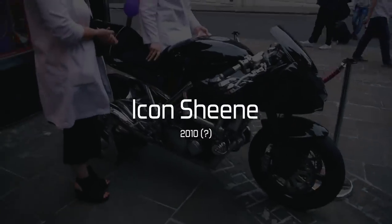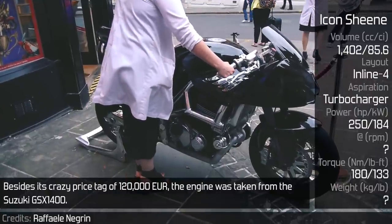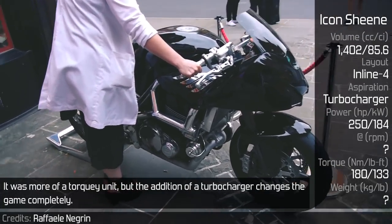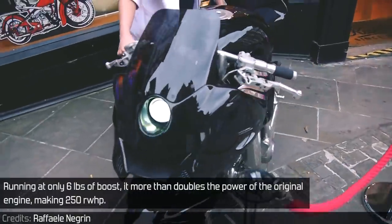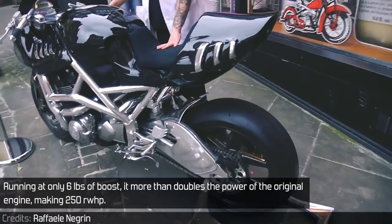Icon Sheen. The Icon Sheen is an insane motorcycle. Besides its crazy price tag of 120,000 euros, the engine was taken from the Suzuki GSX 1400. While it was more of a torque-focused unit, the addition of a turbocharger changes the game completely, running at only 6 pounds of boost. It more than doubles the power of the original engine, making 250 rear wheel horsepower.